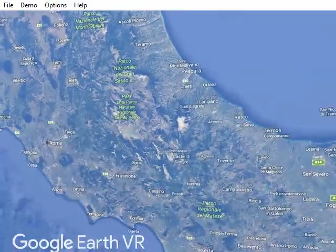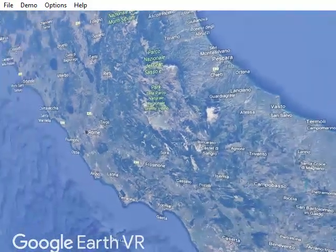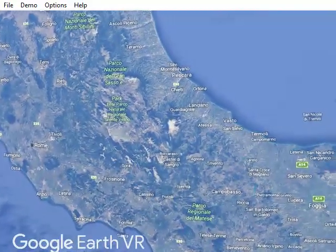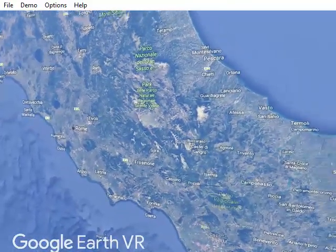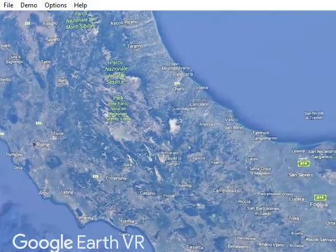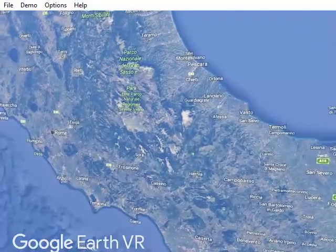In 1943, the Germans intended to use the Sangro River and the Abruzzo mountain range as a natural barrier to the Allied advance. This was their winter line, which became known as the Gustav Line — where the Germans intended to stop the Allies, if not permanently, at least for the winter of 1943-44.